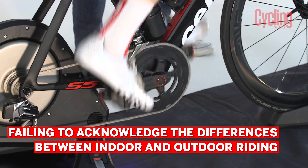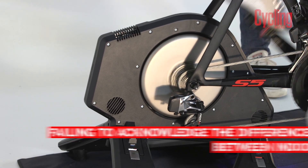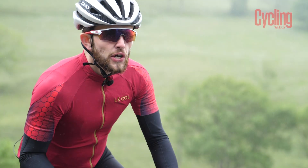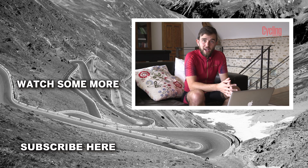Our third mistake is failing to acknowledge the differences between indoor and outdoor riding. Indoor riding involves zero coasting and no air resistance, whereas outdoors there are many variables such as wind and drafting gains, so comparing the two can provide very different data results. Those are our key points to help get you started training with data — let us know in the comments what top tips you have, and don't forget to like, share, and subscribe to the Cycling WP channel.